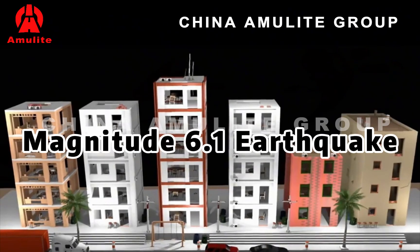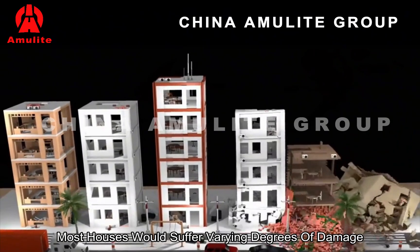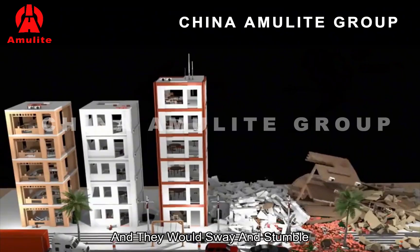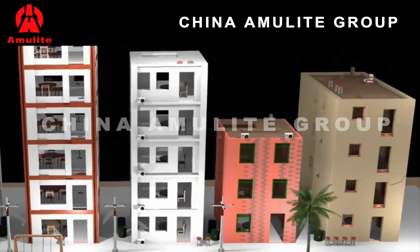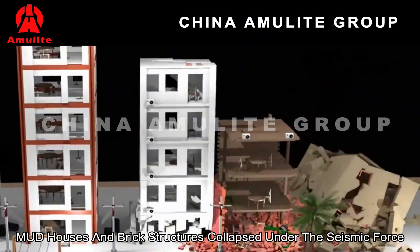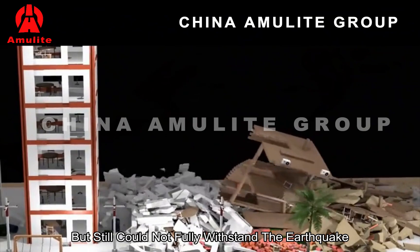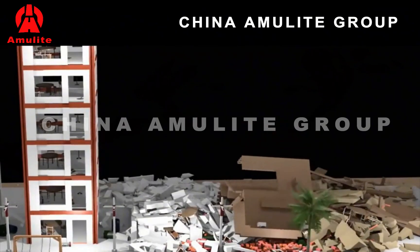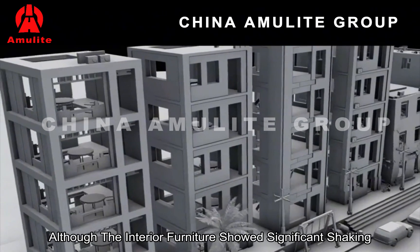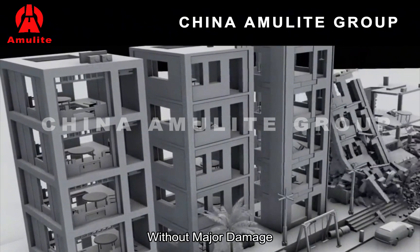Magnitude 6.1 earthquake. Facing this level of earthquake, most houses would suffer varying degrees of damage. It would be difficult for people to walk steadily, and they would sway and stumble. In the simulation, mud houses and brick structures collapsed under the seismic force. Concrete houses performed better, but still could not fully withstand the earthquake. As for the other three types of structures, although the interior furniture showed significant shaking, the main structures remained intact without major damage.